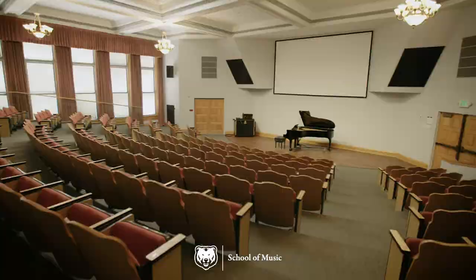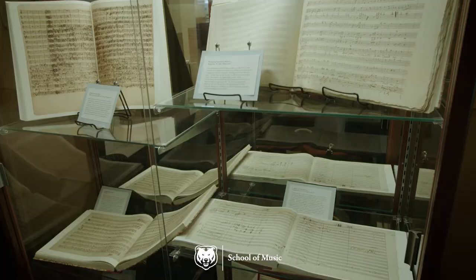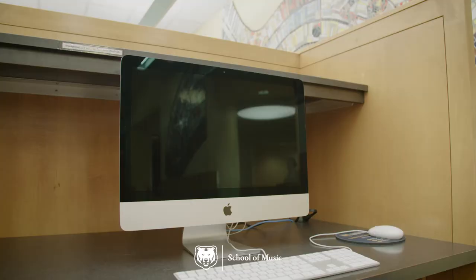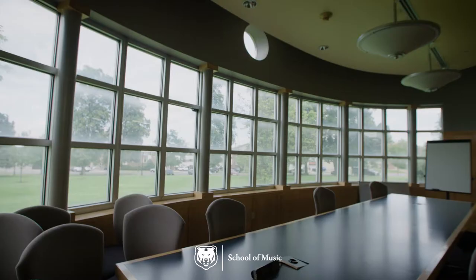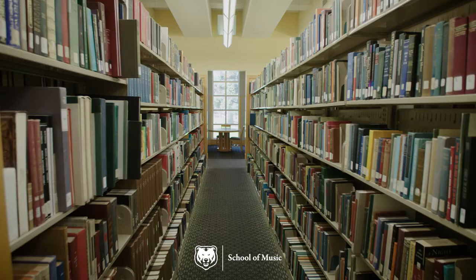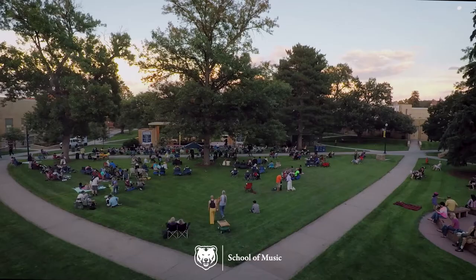Kepner Hall holds the Milne Auditorium where we have most of our recitals and some classes, too. The Skinner Music Library, just north of Frasier Hall, has more than 100,000 scores, books, periodicals, and recordings, and is equipped for studying with PCs, Macs, and a wireless network throughout the building. It also provides students access to a myriad of online resources, such as databases for research, online articles and dissertations, and streaming recordings.